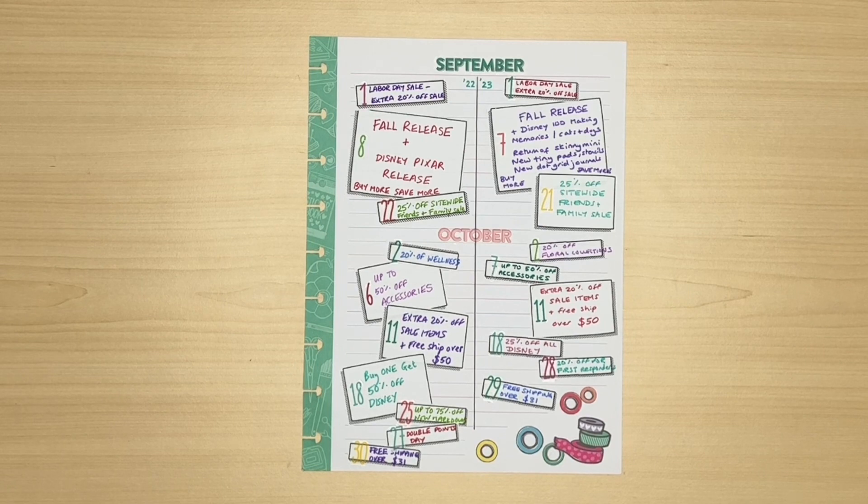Hello, my name's Julie. Thanks so much for joining me today and if you're new, welcome to my channel. This is the sixth part of my Happy Planner Year series where I track the releases from 2022 to predict what's coming in 2023.